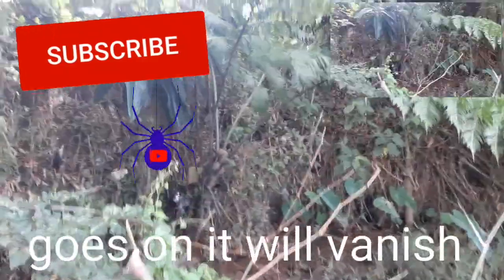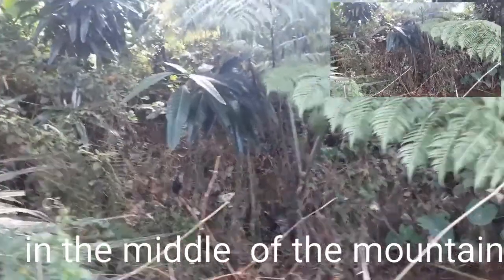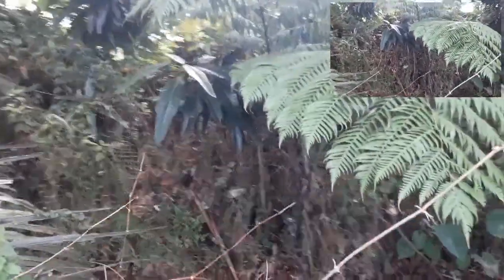And in areas that haven't been too disturbed. This is the giant fern.